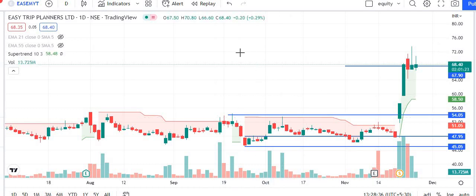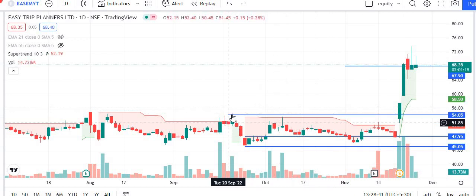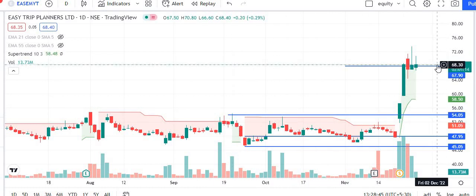So guys, if you are in this stock, I have 2 levels. One: it has given a breakout which was given at 54, and a new breakout was created at 68. So guys, if you are looking at the stock, you are looking at the uptrend.